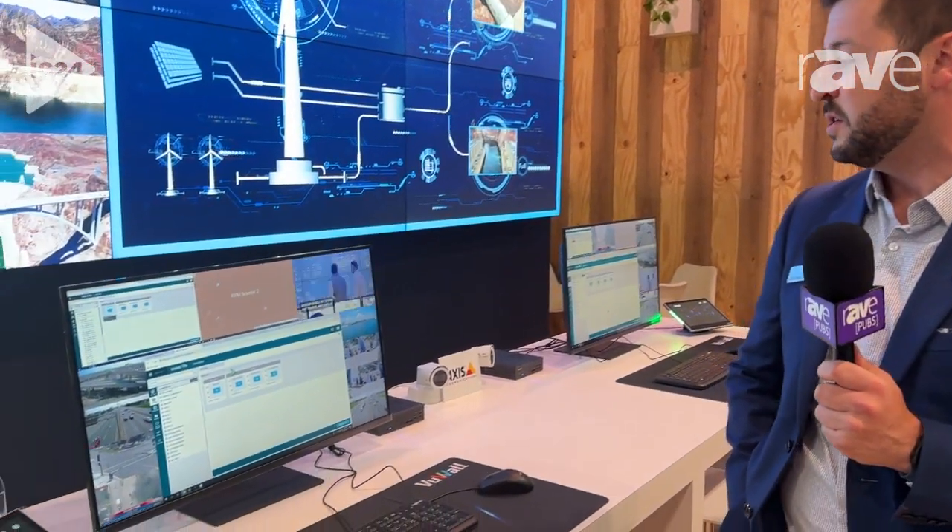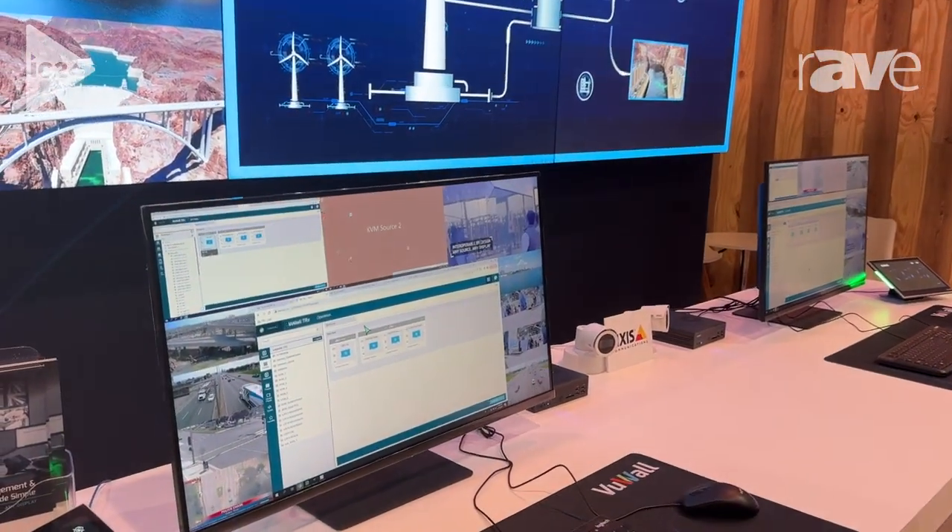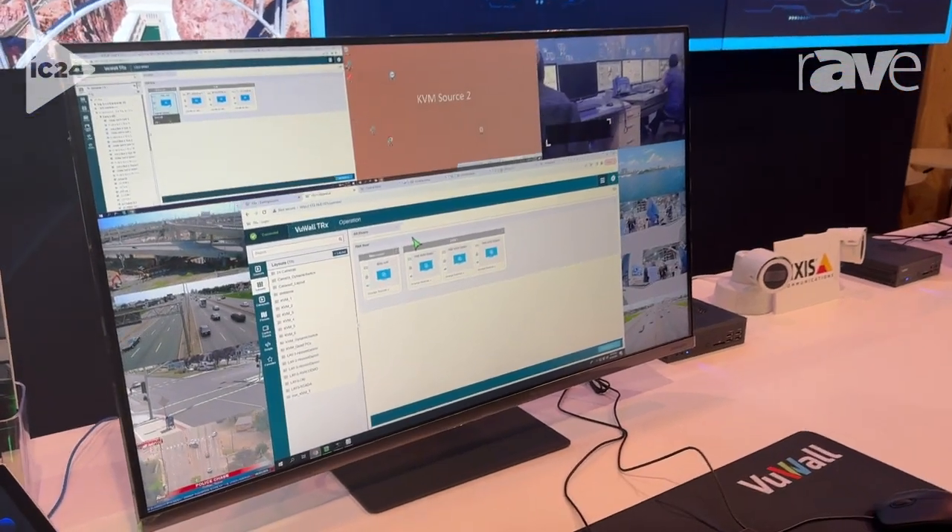Hi, I'm Nick Mathis with ViewWall and we're here at InfoComm 2024. One of the main products we're showing in our booth is our TRX control software, used for controlling all video sources and destinations throughout a control room environment.